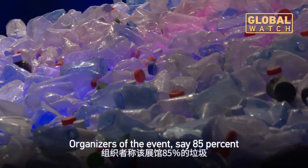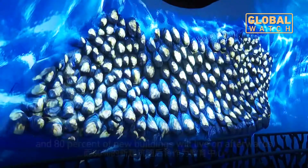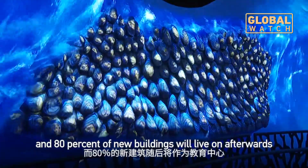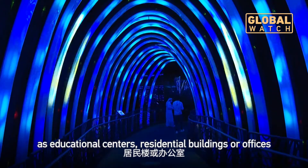Organizers of the event say 85 percent of the site's trash will be diverted from landfills, and 80 percent of new buildings will live on afterwards as educational centers, residential buildings, or offices.